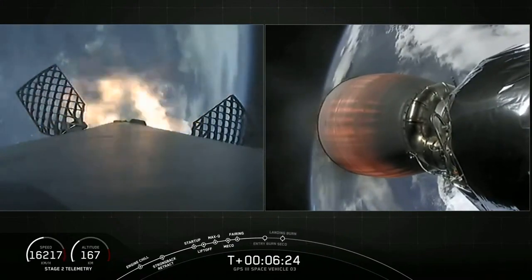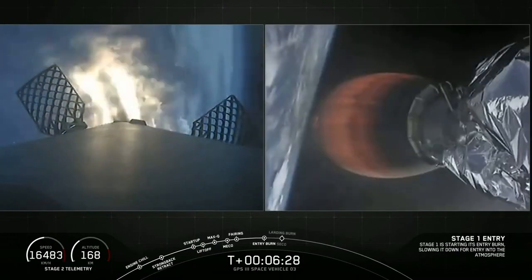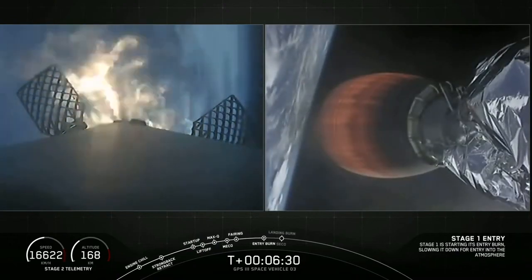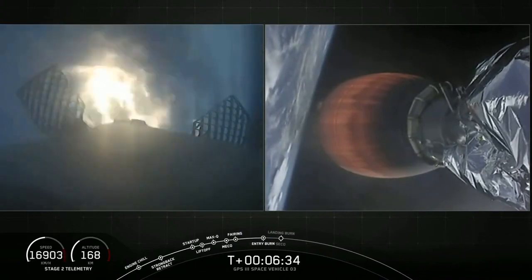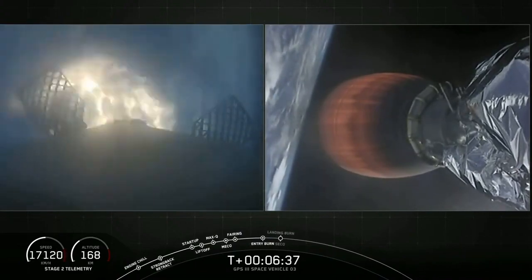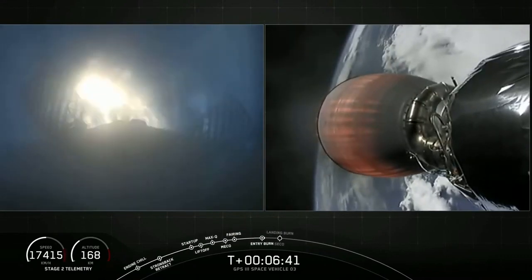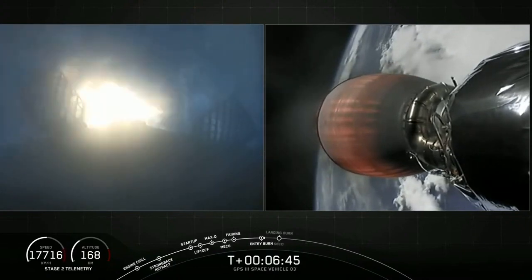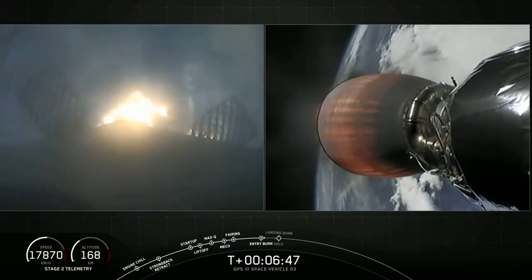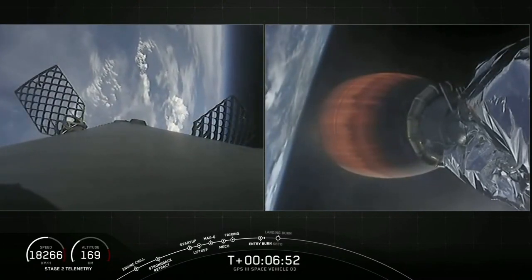Stage 1 entry burn has started. There's a successful ignition of the three Merlin 1D engines on the first stage. We're expecting this burn to last just about 30 seconds. Stage 1 entry burn shut down.